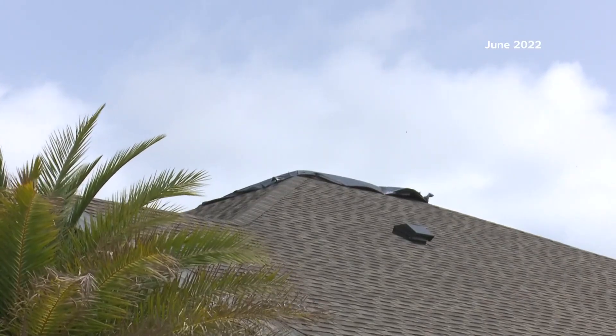The metal panels on the roof tend to spread the lightning strike out quite a bit, rather than where you have shingles or some other type of flexible asphaltic roof system — then the lightning just goes right into that.